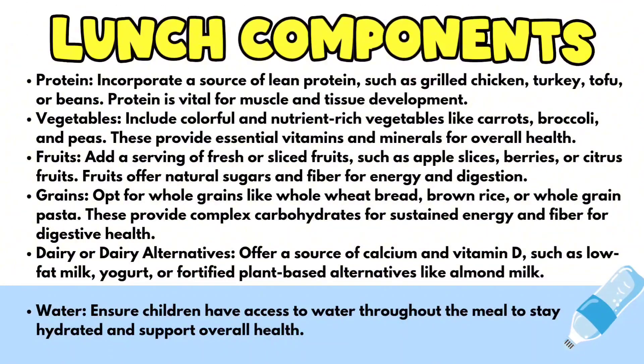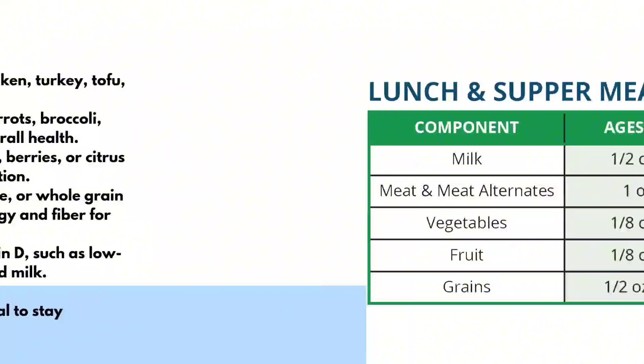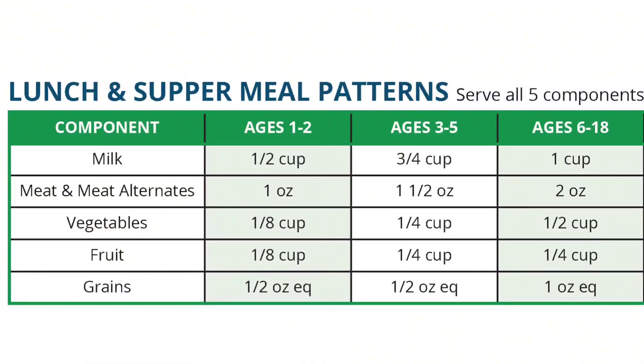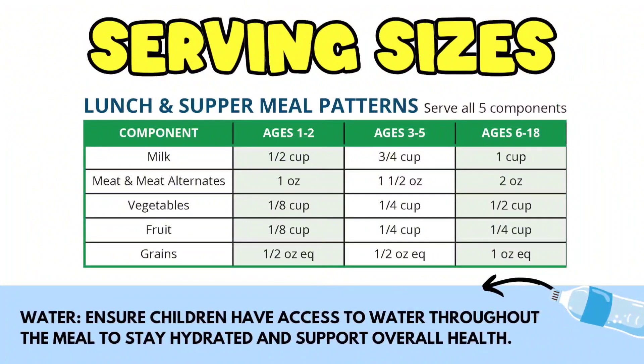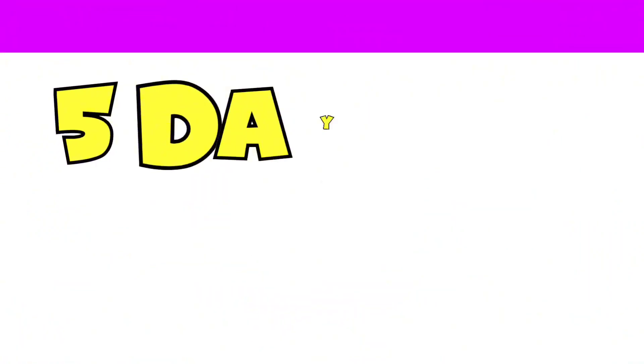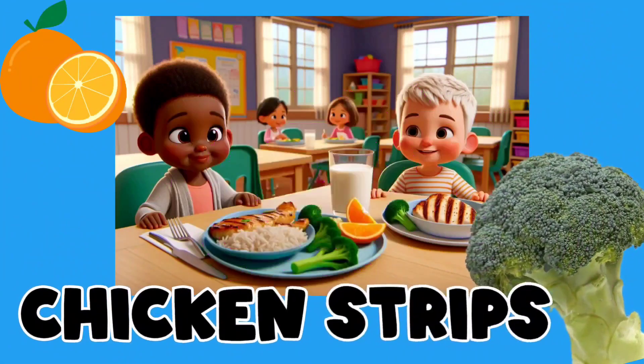And even though water is not a reimbursable meal component, you want to make sure that your little ones have access to water throughout the day to make sure they remain hydrated. I've included here a quick chart for reference on serving size. So here I've included five days of yummy lunches for you, and these have worked for years and years in my child care centers. I hope they'll work for you.